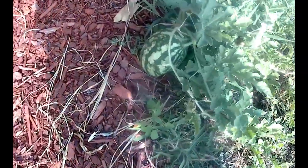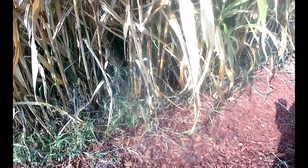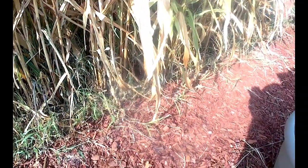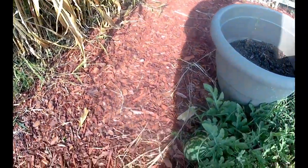Whereas this one, which is also a Sugar Baby, is doing a little bit better. I'm not sure what the difference is other than it's beside the corn. The corn's been getting fertilized and the other vine is over closer to the strawberries. That's the only thing I can think of.